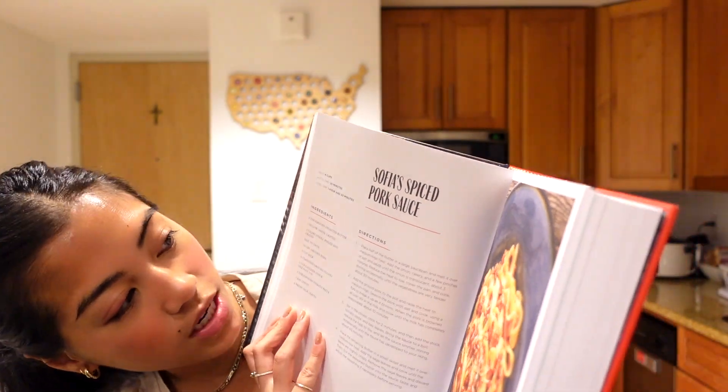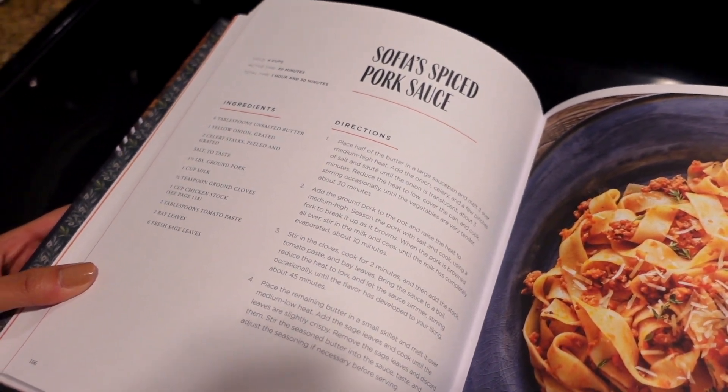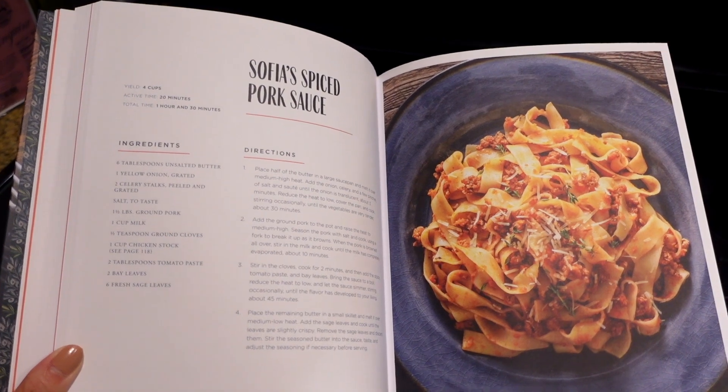Prepping this doesn't take long, but you have to let the sauce simmer for at least 45 minutes, which is a long time, so I wanted to start cooking now. Here's what it looks like — I'm excited to make it. Here are all the ingredients if you guys want to screenshot it and make it yourself.